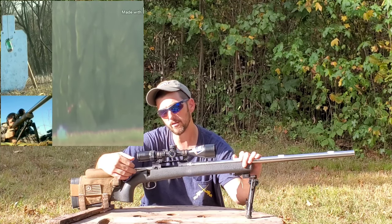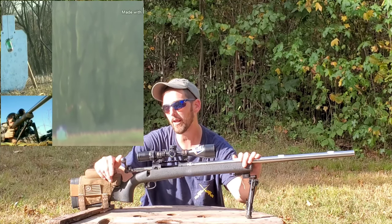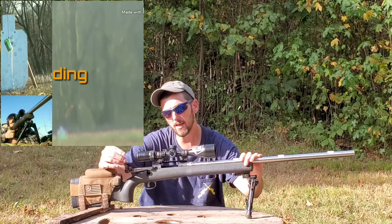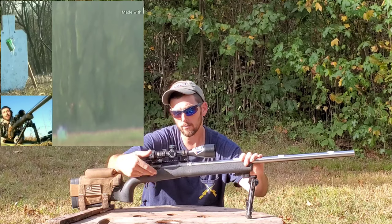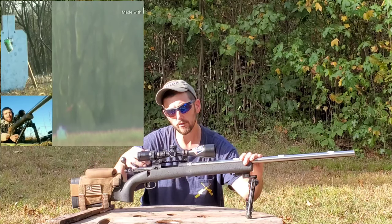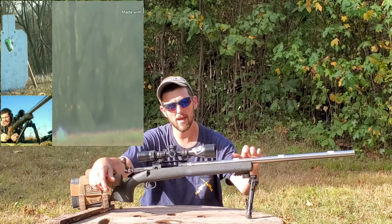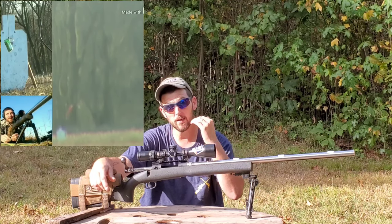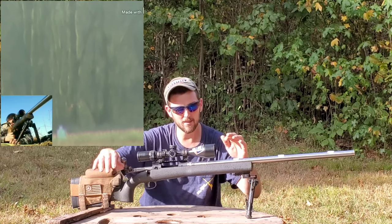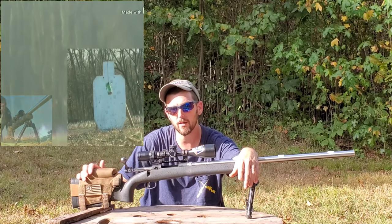The 6mm Creedmoor, out of all those breakneck 6mm cartridges out there, is the one where you can go to pretty much any Bass Pro, Cabela's, or your local gun store — and maybe even Walmart if they still sell ammo — and pick up a box of match-grade 6mm Creedmoor ammo and go shoot. That makes the 6mm Creedmoor the absolute king of the hill when it comes to 6mm cartridges.